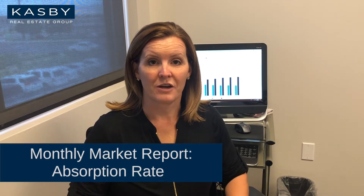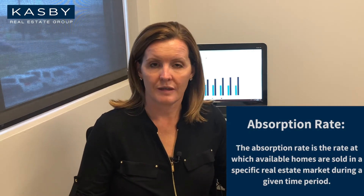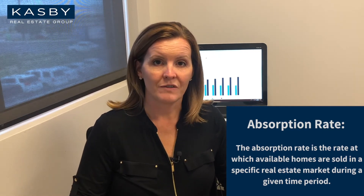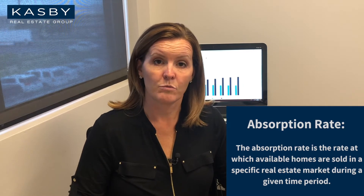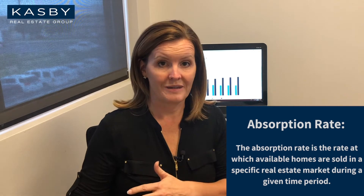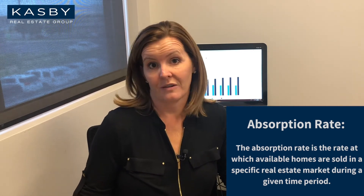For this month's market report I want to talk to you about absorption rates. Absorption rate is the rate at which the inventory of homes is absorbed into the market. If we have four months of inventory or less, that's typically a seller's market — we have more demand than we have supply. If we're more than four months on the market, it's a buyer's market — there's more supply than there is demand.